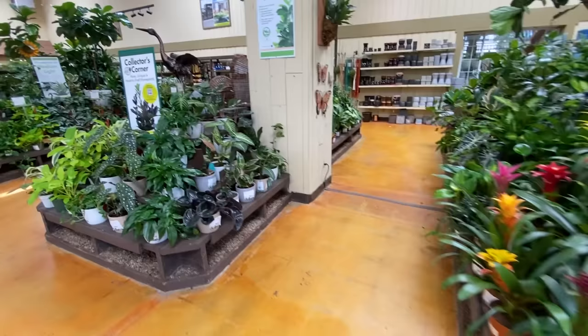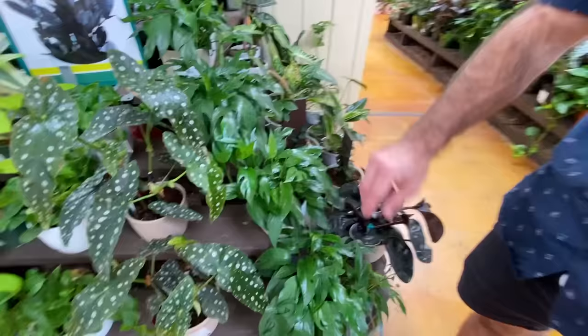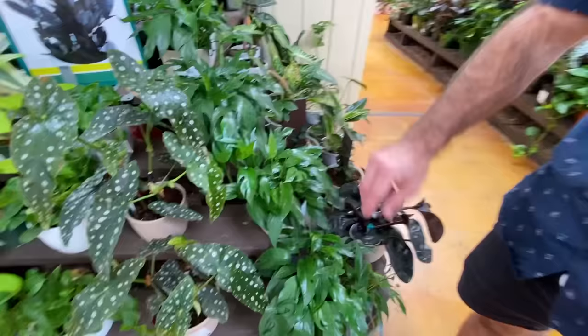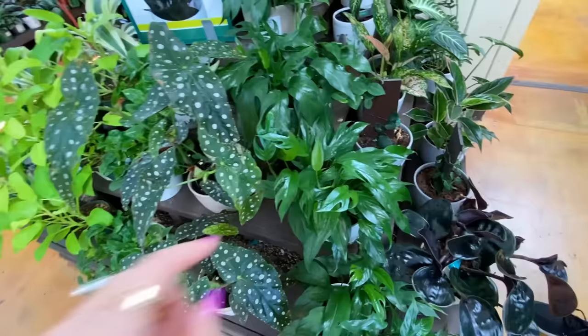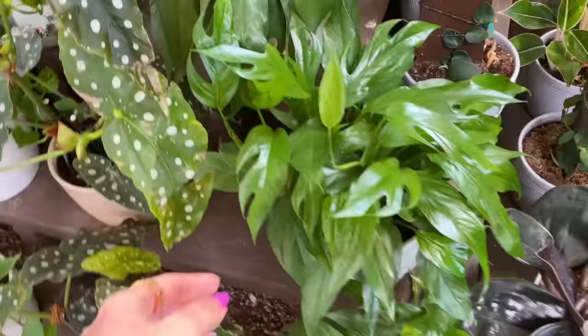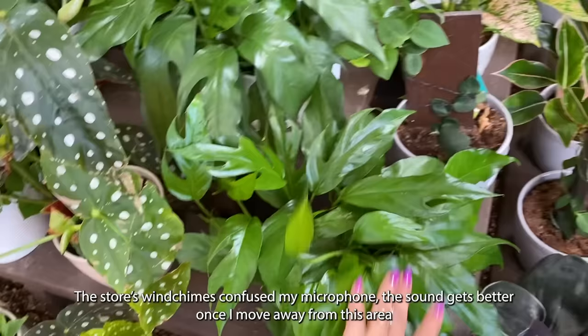Here we are — Collector's Corner, organized by light. My husband's already pointing out something weird. This is a Cebu Blue Pothos — not a Rhaphidophora. It's got these fenestrations and narrow leaves. This is the Epipremnum aureum Baltic Blue. We actually don't have this one — should we buy it?